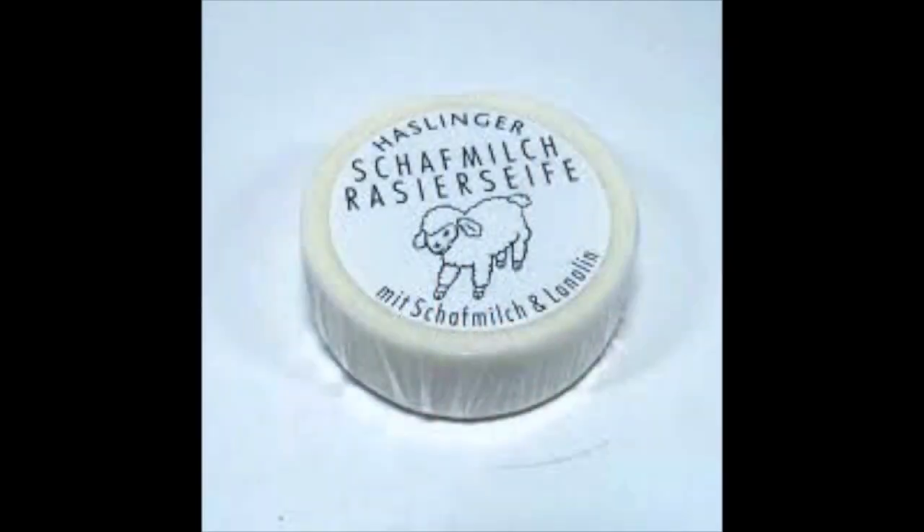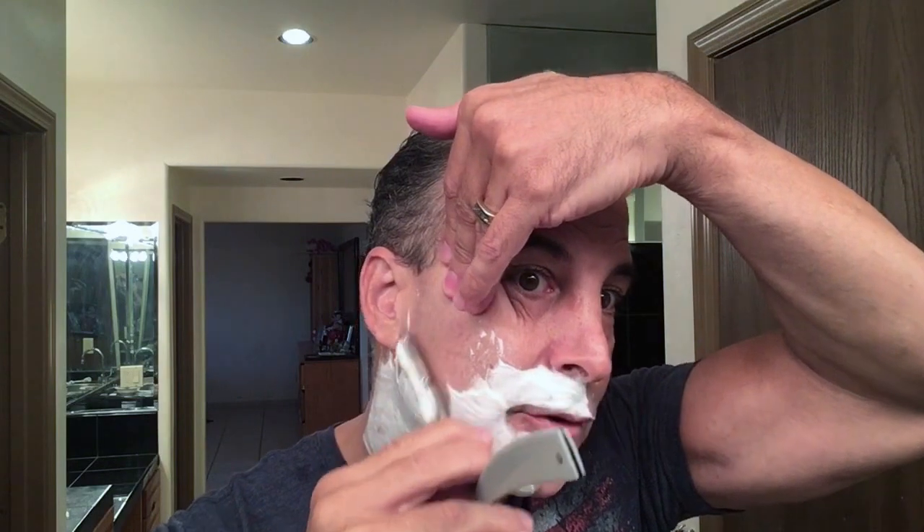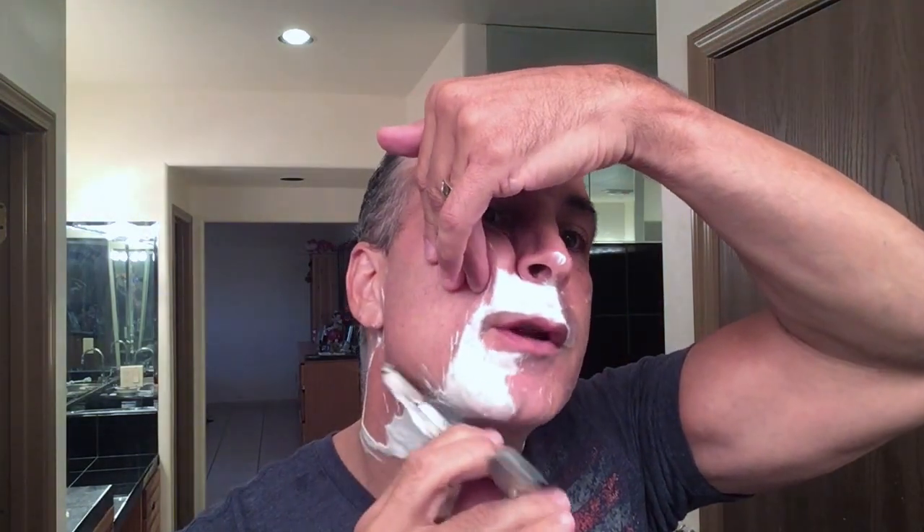My number two soap — performance-wise — is Hasslinger, the sheep. If you've never tried that stuff, you've got to try it. It makes lather like no other soap that I've tried. I've heard the term yogurt consistency — truly, that's what that stuff is. The scent profile on it is very mild but pleasant. I kind of like it because you don't have to worry about pairing it with any aftershave or cologne afterwards.